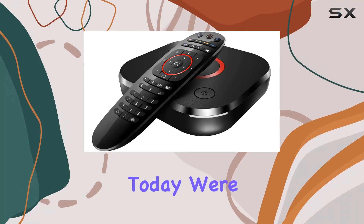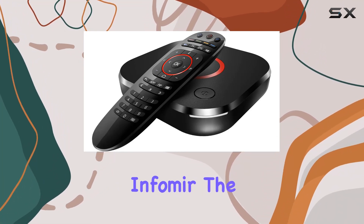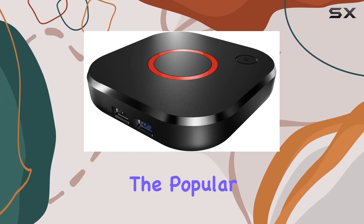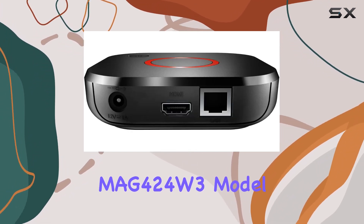Hey everyone! Today, we're diving into the latest from Infomir, the MAG524W3, an upgrade from the popular MAG424W3 model.